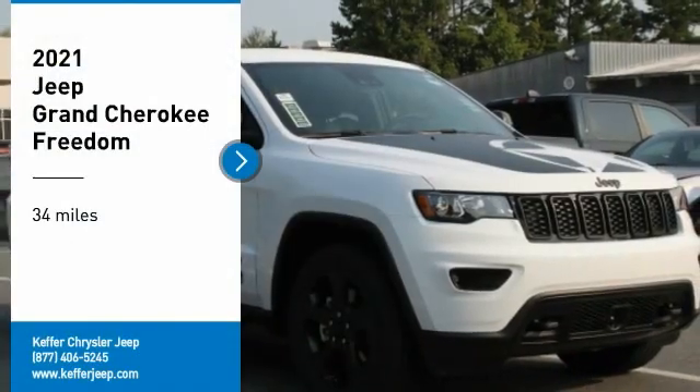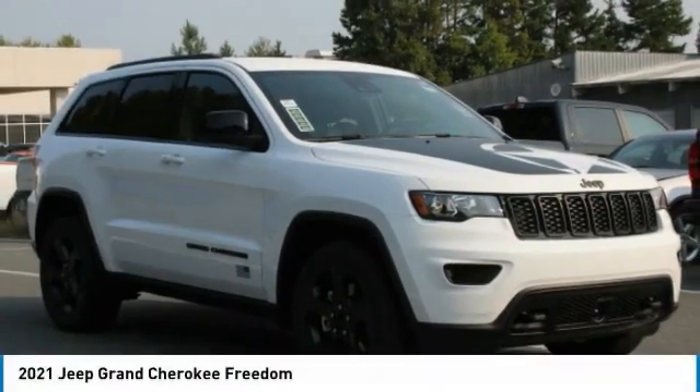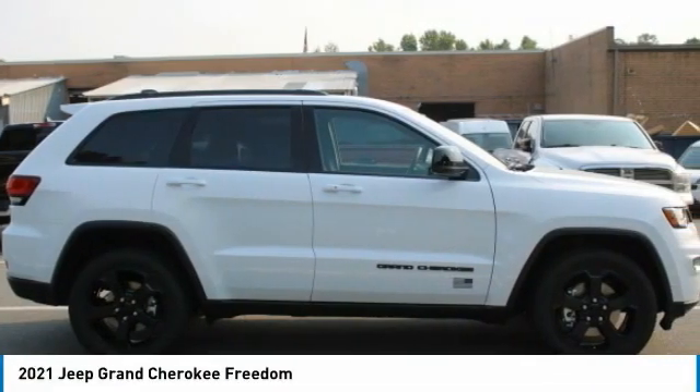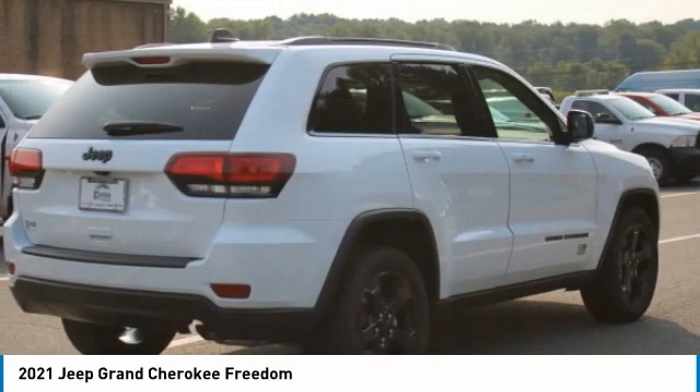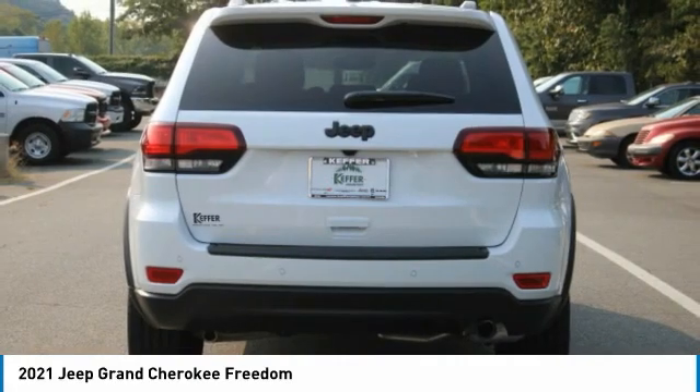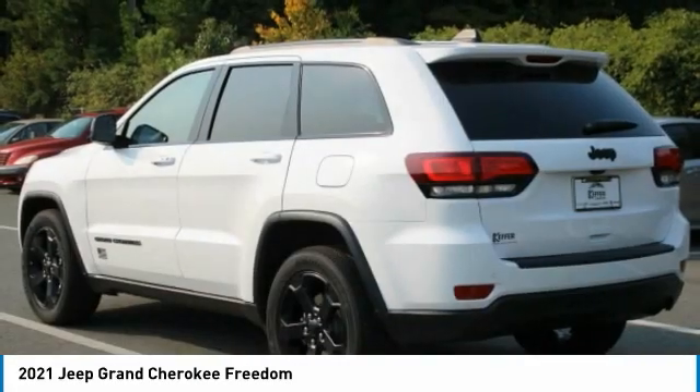Take a ride in the 2021 Jeep Grand Cherokee. The Jeep Grand Cherokee offers superior off-road capability comparable to that of the upscale Land Rover LR3. This makes the Grand Cherokee a fine choice for families who venture off-road or vacation in the mountains or other remote areas.